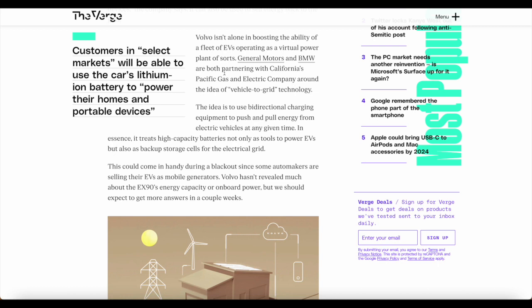This could come in handy during a blackout since some automakers are selling their EVs as mobile generators. Volvo hasn't revealed much about the EX90's energy capacity or onboard power, but we should expect to get more answers in a couple of weeks. We will get some more information on this new Volvo electric vehicle.